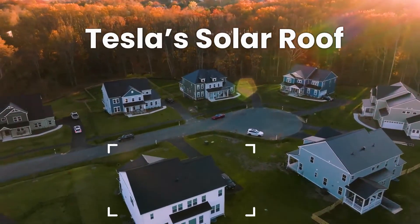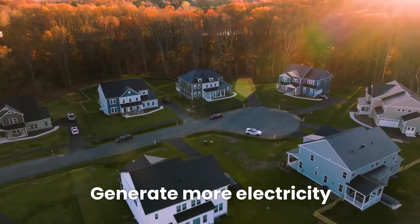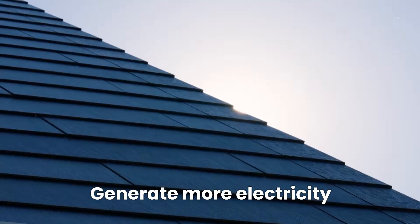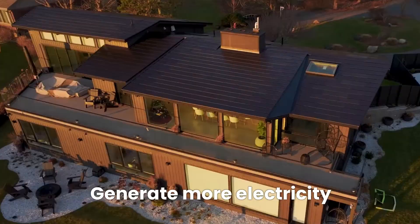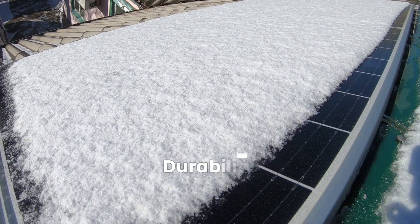Tesla's new solar roof has garnered a lot of attention recently. Many experts argue that such innovative solar roofs can generate more electricity than traditional solar panels. With a Tesla solar roof, you do not have to worry about hailstorms, as these tiles ensure the highest level of durability.